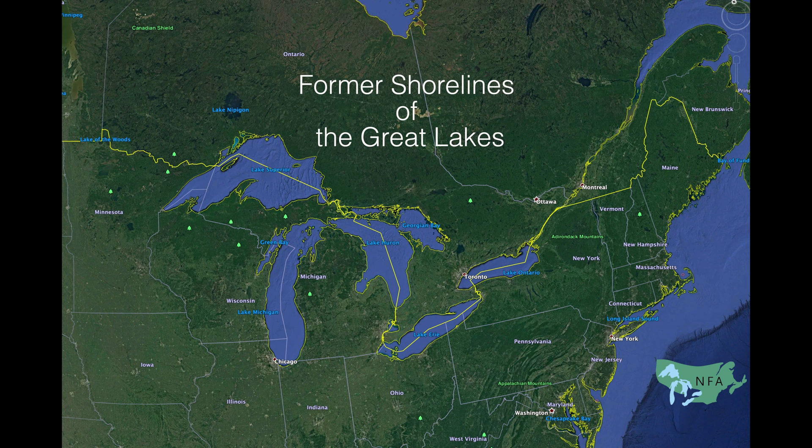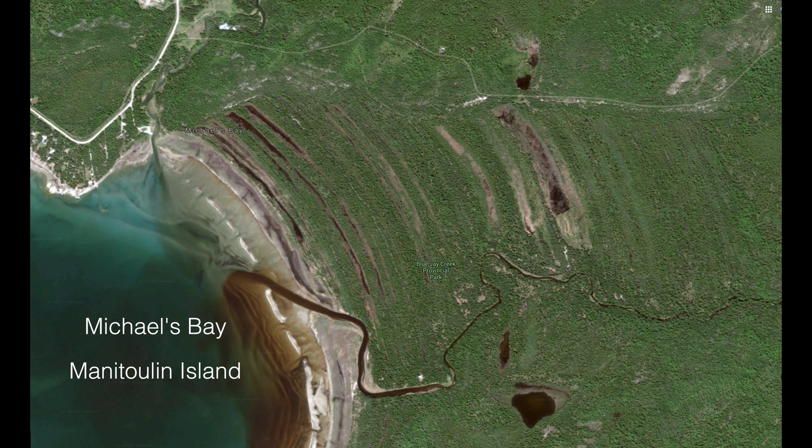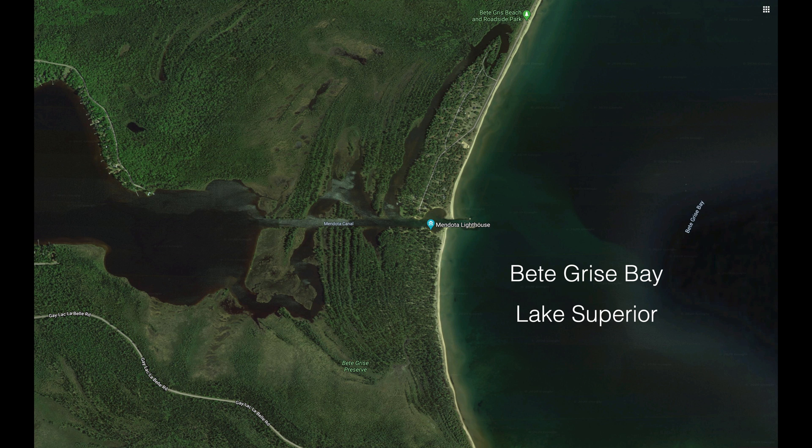Two bays on the Great Lakes show us examples of former shorelines formed as glaciers receded and lake levels slowly dropped. These examples are at Michaels Bay on Lake Huron's Manitoulin Island and Bay de Gris on Lake Superior's Keweenaw Peninsula.